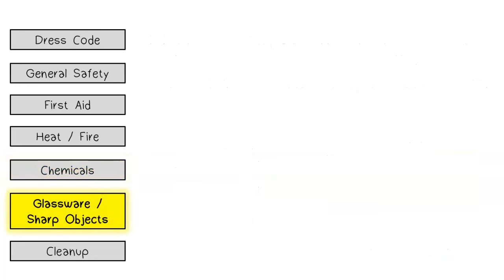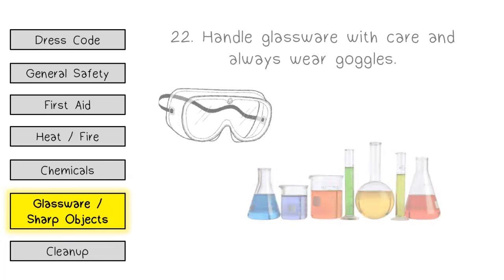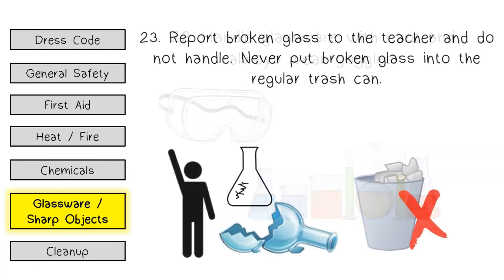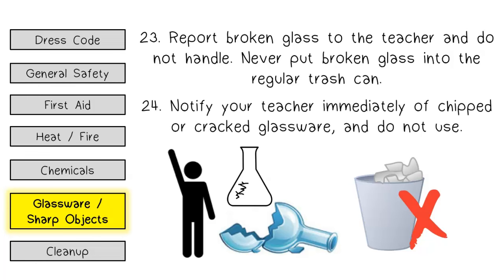Glassware and sharp objects. Handle glassware with care and always wear goggles. Report broken glass to the teacher and do not handle it. Never put broken glass into the regular trash can. Notify your teacher immediately of chipped or cracked glassware and do not use it.